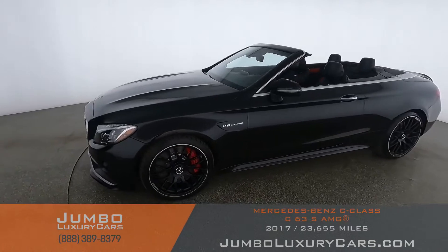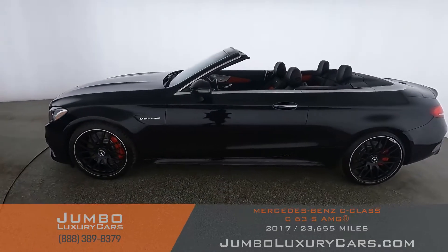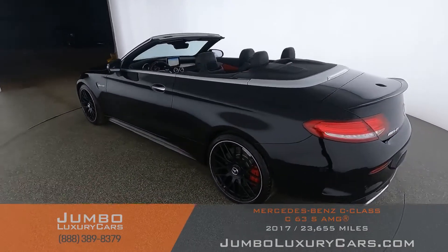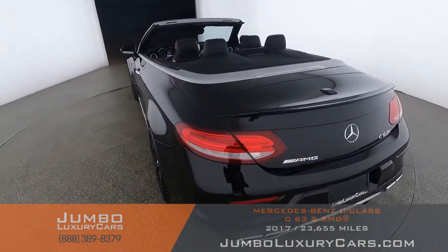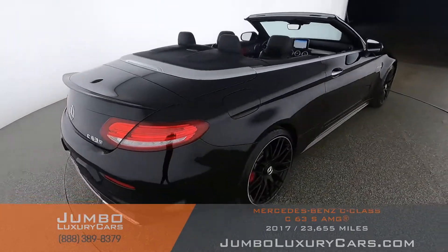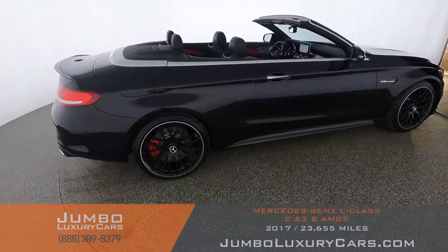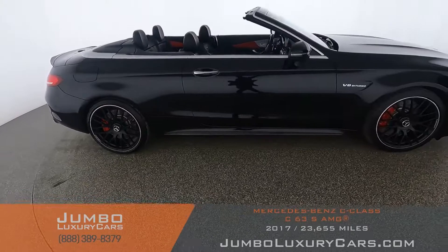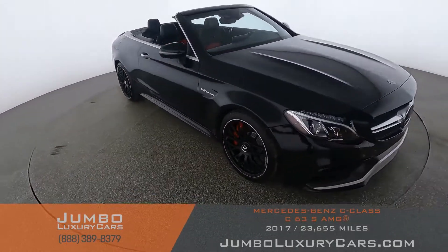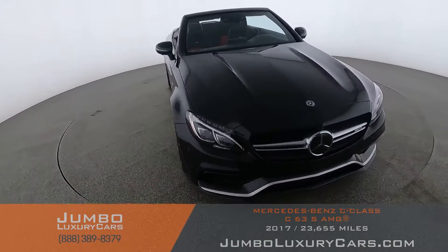Dear future customer, welcome to Jumbo Luxury Cars. Here's your 2017 Mercedes-Benz C63 AMG S, stock number 9138. This vehicle currently has 23,701 miles and according to CarFax has minor damages reported with two previous owners. Our goal here at Jumbo Luxury Cars is to give you the most transparent buying process.